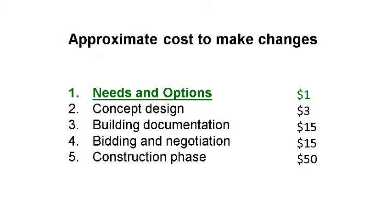This chart here gives an indication of how cost increases over time. As you can see, at the beginning during the needs and options review phase, costs are very inexpensive. But as we get further on in the project all the way down to the construction phase, changes can cost up to 50 times more — and that's not even counting the time it takes and project delays.